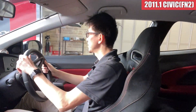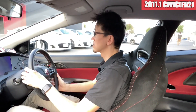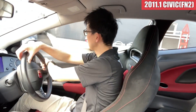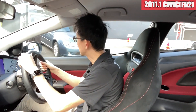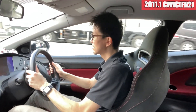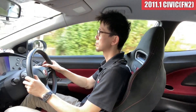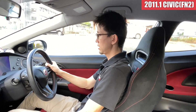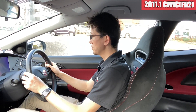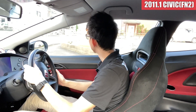はいそれではシビックタイプRユーロ試乗してみたいと思います。This is my review of the car, and it's been a long time for me to drive a Type R Euro. It's about 38,400km, a little less than expected.